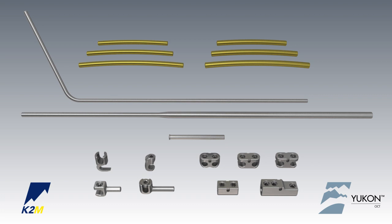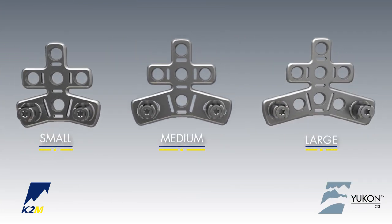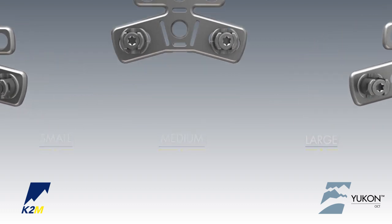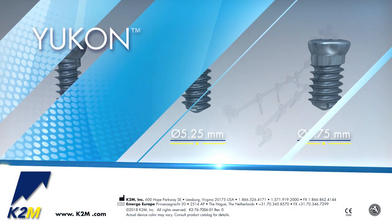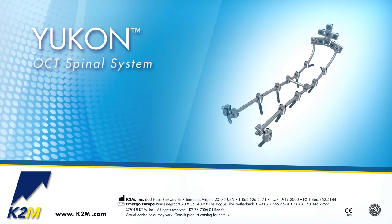The Yukon OCT spinal system offers a comprehensive selection of hooks, rods, and connectors. The Yukon occipital plate is offered in three sizes, with integrated lateral holes to address the need for additional fixation. The system also features three-diameter occipital screw options. The Yukon OCT spinal system from K2M — Complex Spine Innovations.